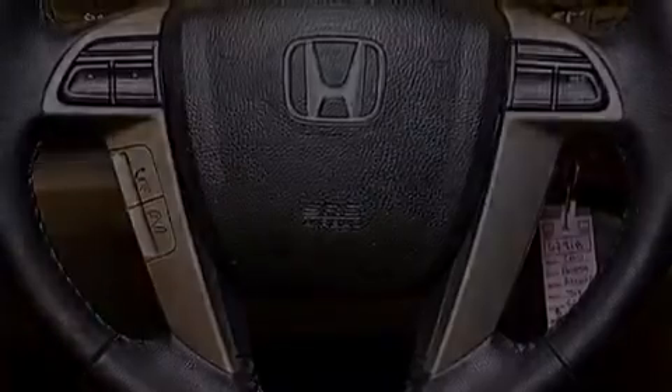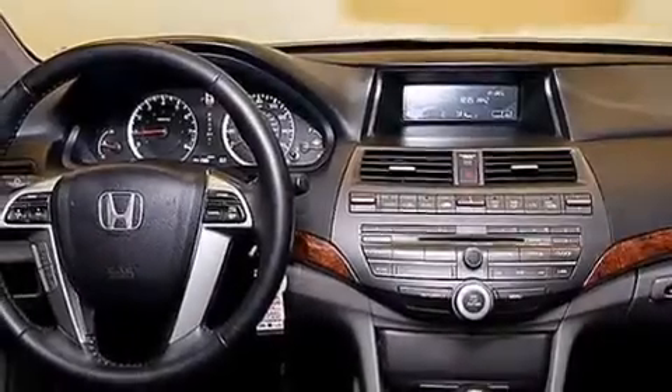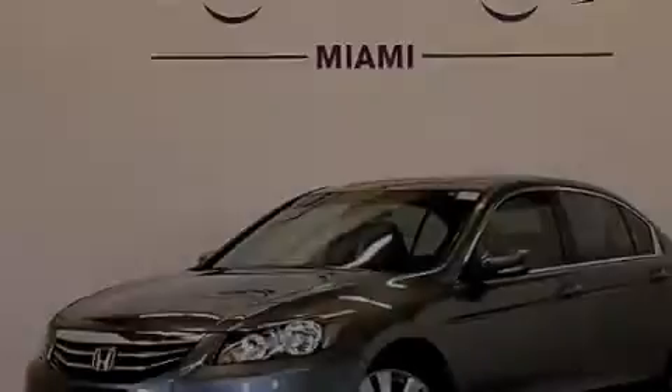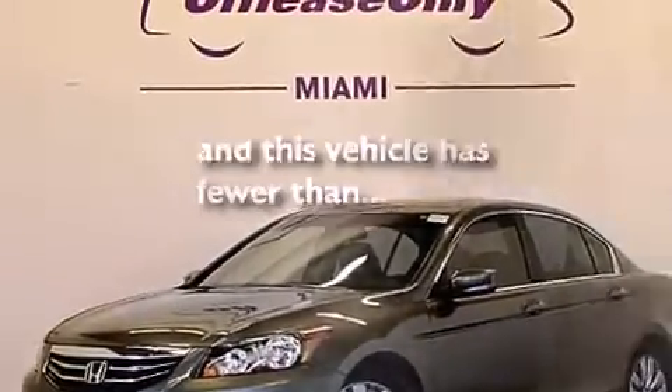Also included are front multi-stage airbags, latch-ready child seat anchors, rear seat child-proof door locks, a pass-through rear seat, and this vehicle has fewer than 42,000 miles on the odometer.